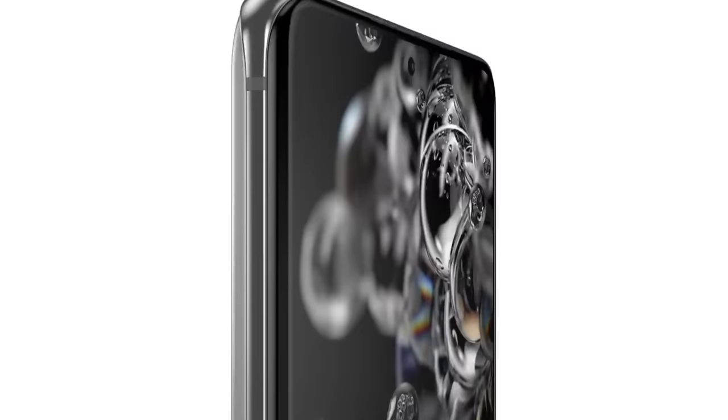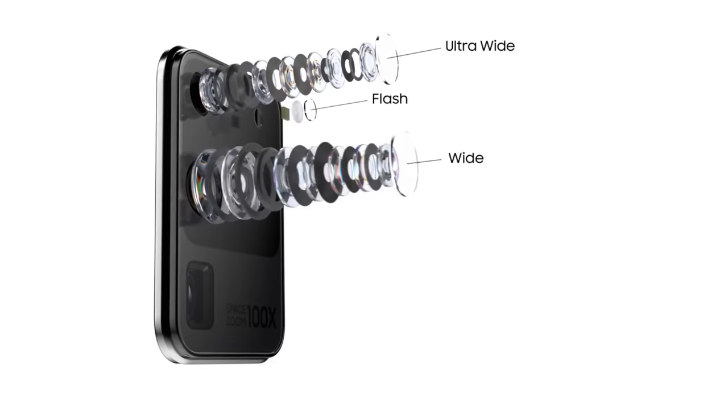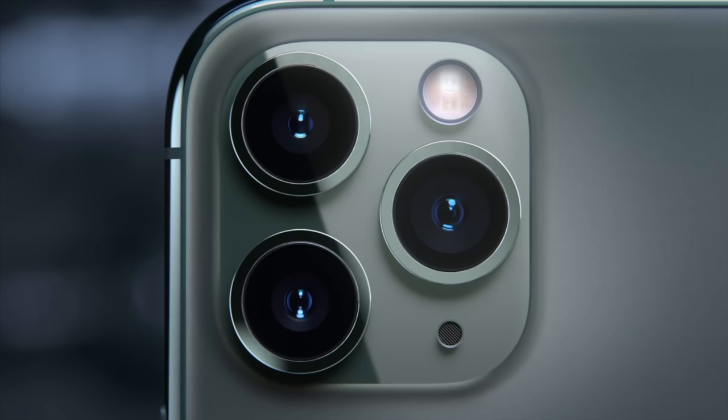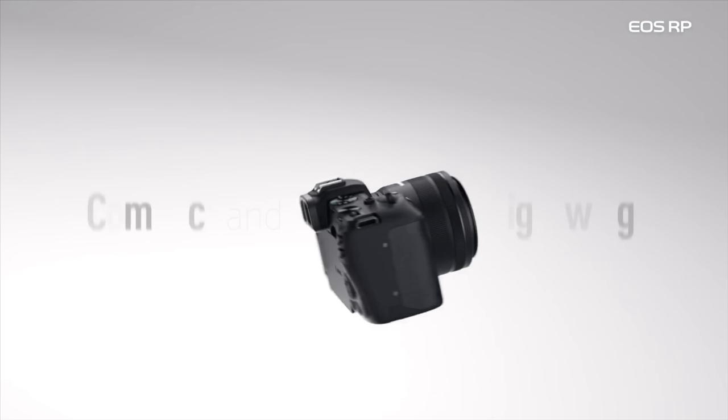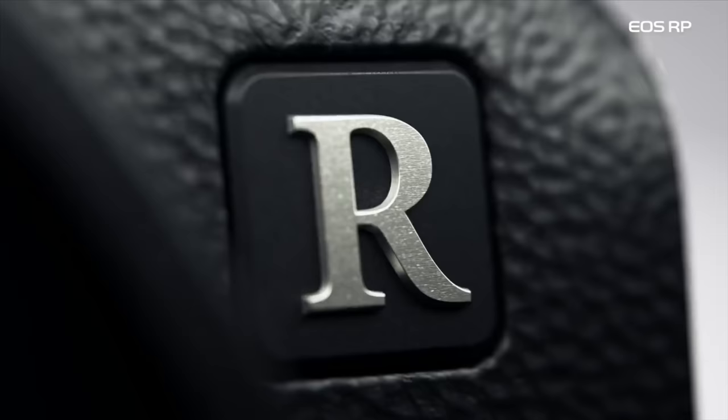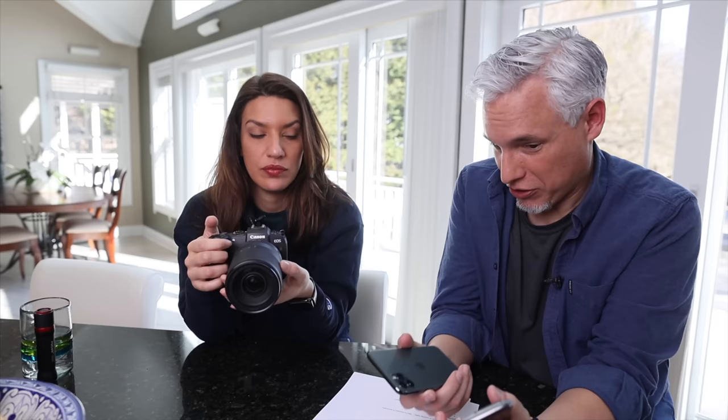This is the Samsung S20 Ultra. It has a 100 megapixel camera that zooms 100 times from 13 millimeters to 1300 millimeters and it does 8K video. I want to put it up against my iPhone, which is the top-end iPhone 11 Pro Max. It does a measly 4K 60 with a 12 megapixel camera. And then you brought something else — a similarly priced Canon EOS RP with a 24 to 240 millimeter lens, 26 megapixels and 1080p 60 frames per second.